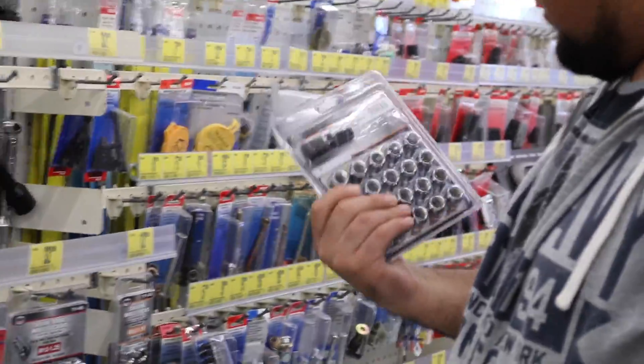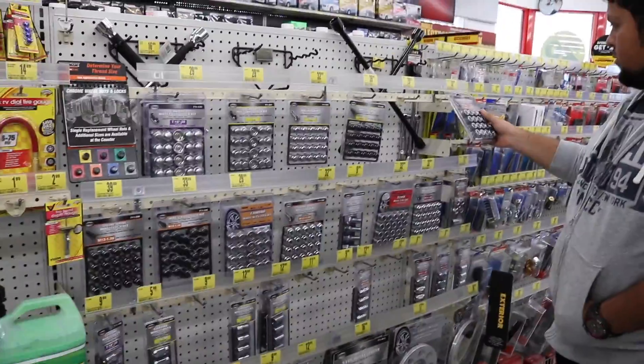The new replacement wheels we got for the car — the original lug nuts don't really fit. So we're here at Advanced Auto trying to get some skinnier ones. We already got the measurements right and everything, so should be good. I need lug nuts.